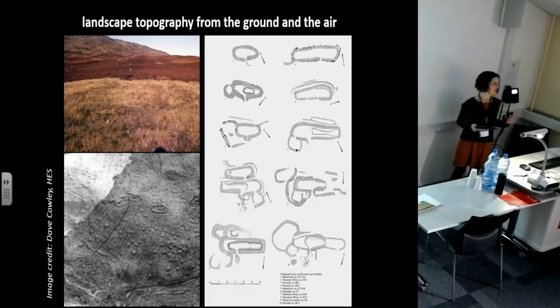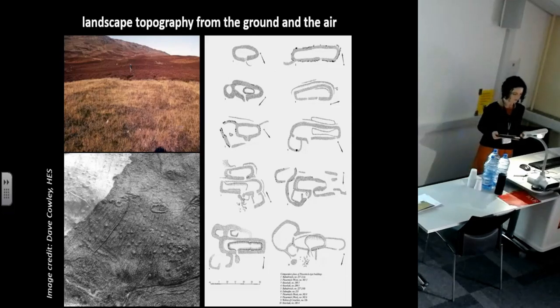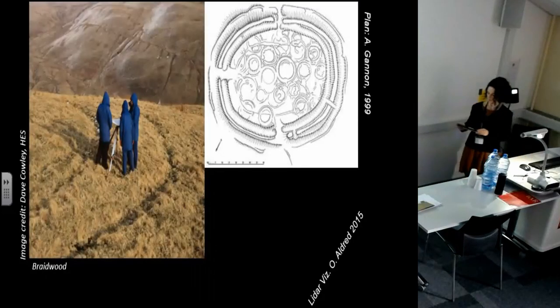There are ground and aerial survey traditions, particularly in the Anglophone landscape topography world, going back to scholars like O.G.S. Crawford and W.G. Hoskins. So we've been at this for a while.